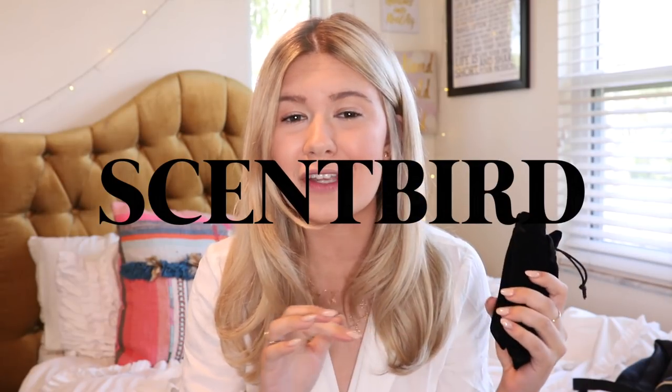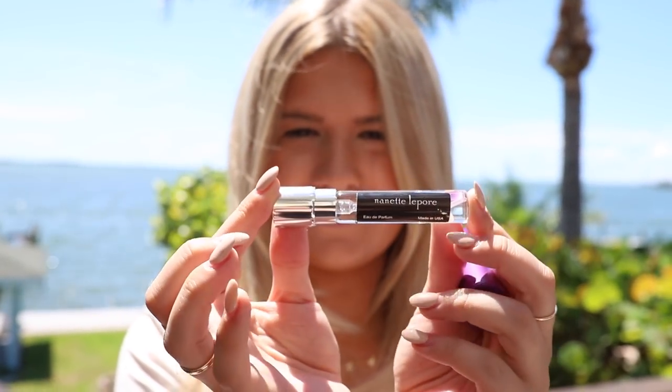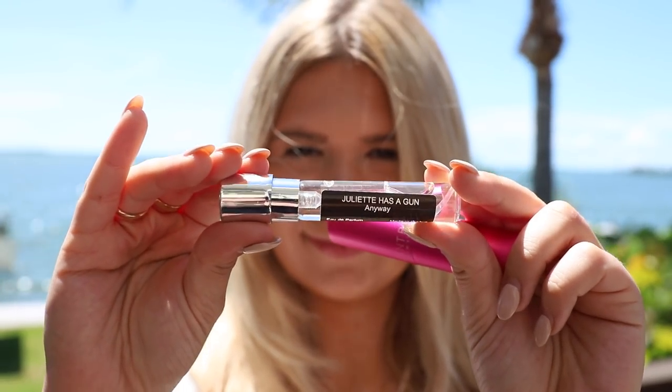Next up we have Scent Bird, which I'm so excited about. If you've been watching my videos for years, you'd know I've talked about Scent Bird at least twice before because I'm a big believer in this website. Basically with Scent Bird you get one perfume a month in this small little vial that actually has a lot of product — one sort of designer perfume that you choose. I love this because I love to smell good, but I don't like to smell the same for a long period of time. I get bored easily.